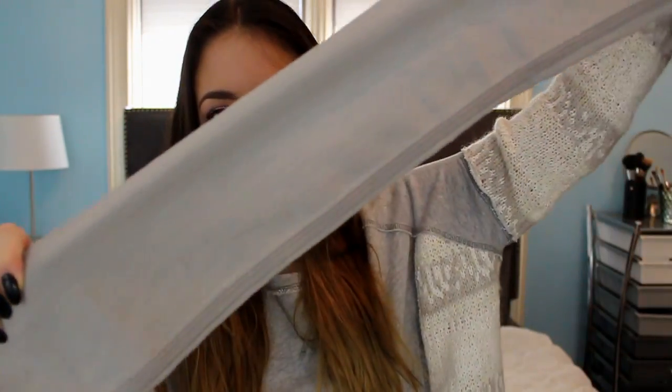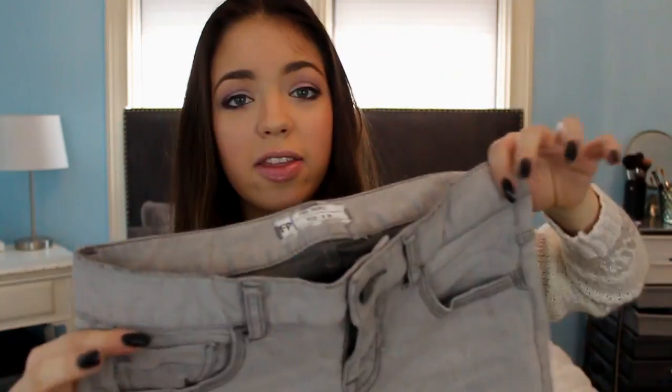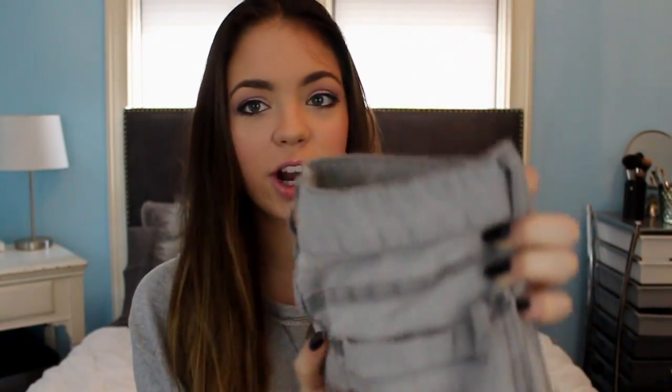The last thing I got from Free People were these gray skinny jeans, and these were on super sale, so I was really excited. I also actually bought these for a look-for-less video, which I'm so excited about — it's going to be my next one. They're just very skinny light wash gray jeans and they fit really nicely, so I'm very happy about these.